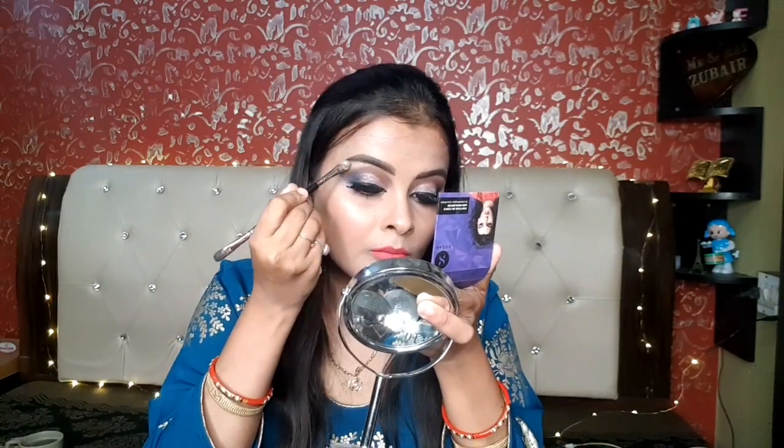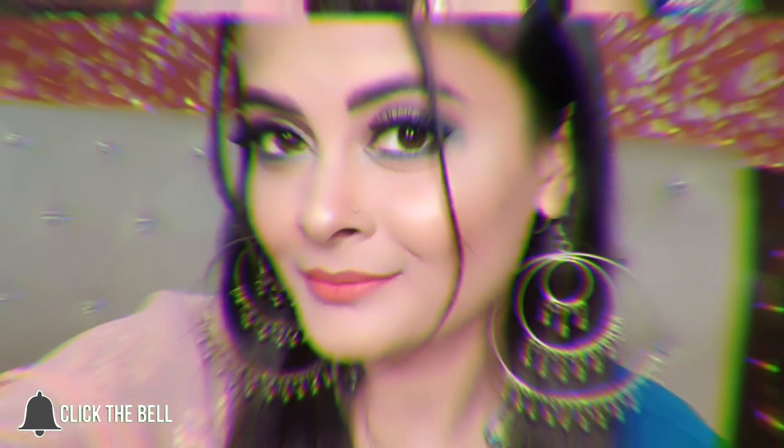I applied mascara after fake lashes to blend my real and fake lashes together. I added a little highlight and inner corner highlight, which is very important. This is my overall finished look — I hope you like it. The eyeshadow might need adjustment because the suit is very dark. I'll meet you in my next video, take care, bye everyone!